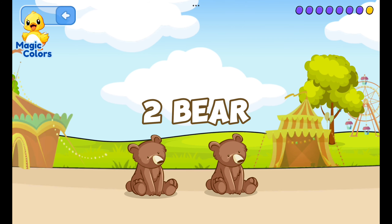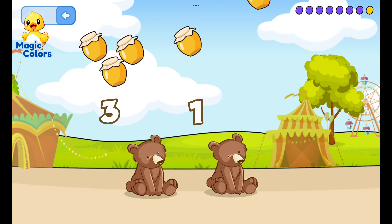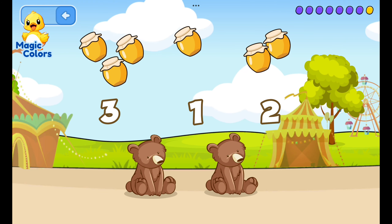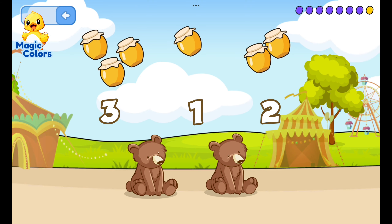Feed the bear according to the number. Three, one, two — one of the bear's favorite foods is honey.